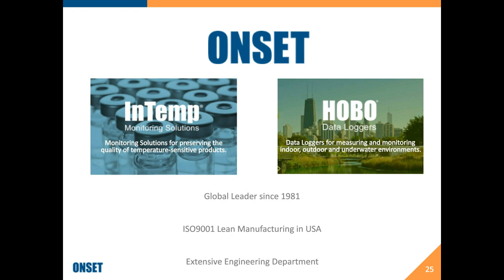Next question: do you have disposable loggers with the same technology for cold shipments? Yes, absolutely. Our CX501 and CX502 data loggers are both single-use loggers designed for logging in the supply chain from point A to point B. The CX501 is a 15-day logger, and our CX502 is designed for longer shipments like sea containers and can log data up to 90 days.